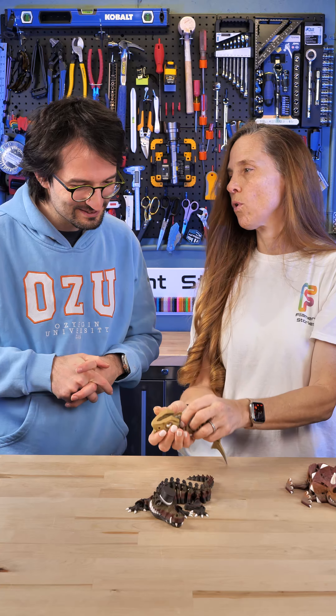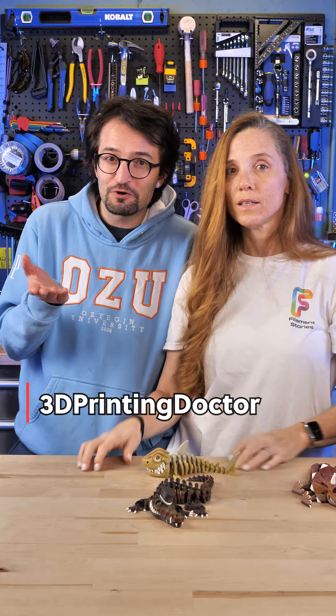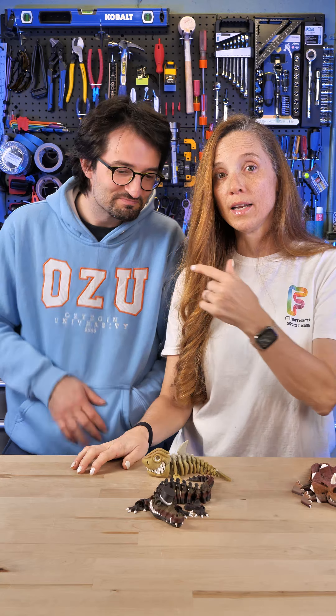Thank you for having me on your show. Of course! Don't forget to check out and follow Filament Stories on every platform, and don't forget to follow 3D Printing Doctor, because you never know what comes next — and she has good stuff. I'll see you next week. Thanks again!